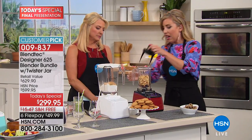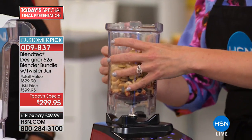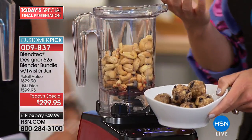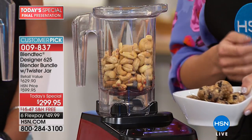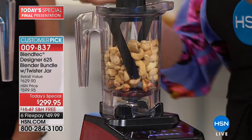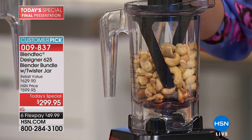We've got dates, raisins, currants — the hottest little snack going are these little energy bites. You see them on Pinterest everywhere, and they cost quite a fortune at stores — about four or five dollars for three little balls of nuts. But you can make them yourself, and you can accommodate whatever dietary needs you have. One press of a button.